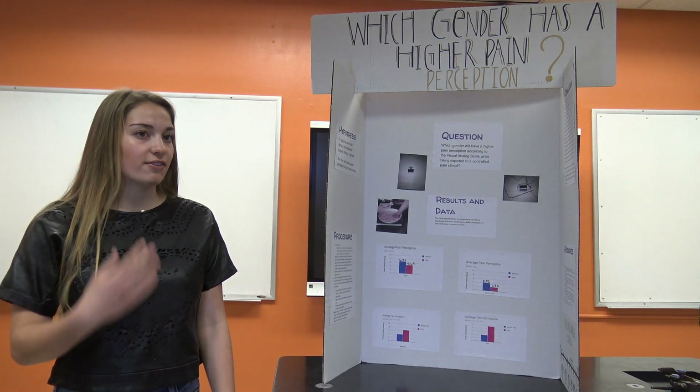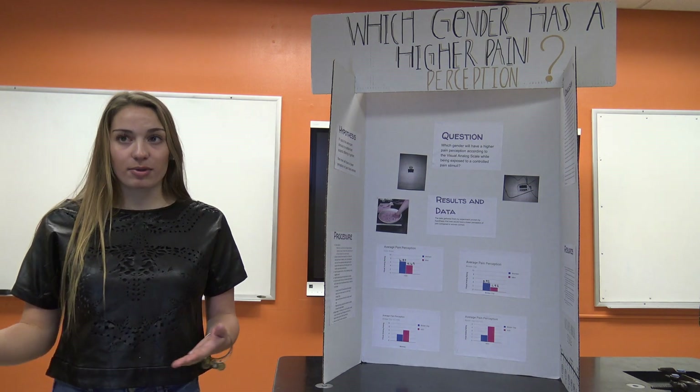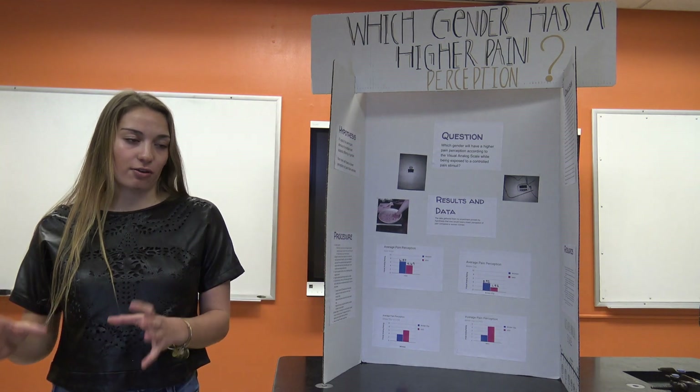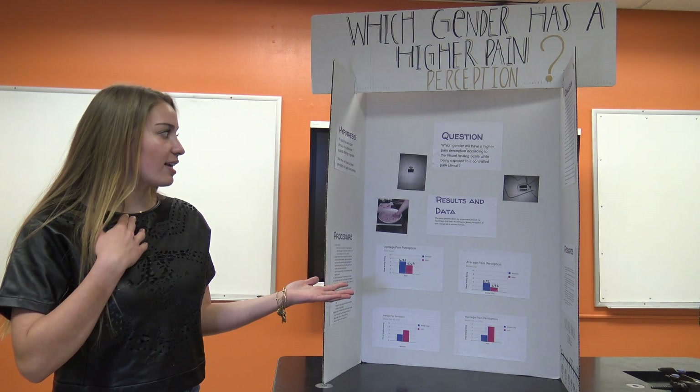The second reason was I didn't really know the real definition of pain tolerance. Pain tolerance can actually be defined as the amount of time somebody can withstand a certain amount of pain, and pain perception is defined as the level that somebody would rate the pain that they're feeling. That aligned better with what I wanted to test.